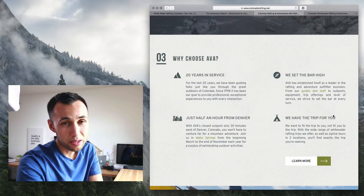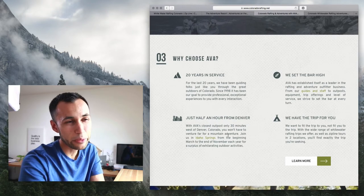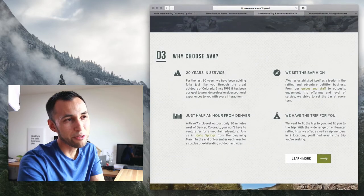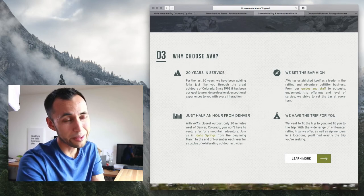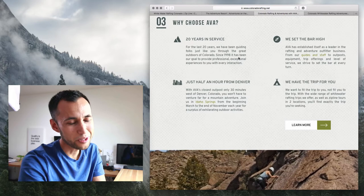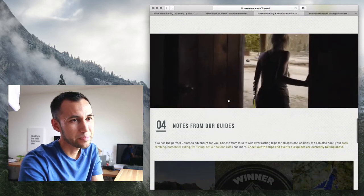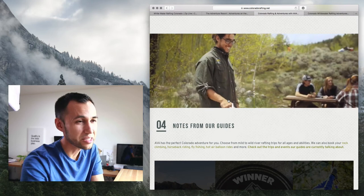'Why choose AVA?' is a good question, but having me read more about it — I'd rather have it be obvious why you would choose AVA instead of making me read and learn more about them. And '20 years in service' — I don't care how long you've been in business; it's either a good time or it's not. It looks like they have good videos; it's just the way they're laying them out. It's just artsy to me.